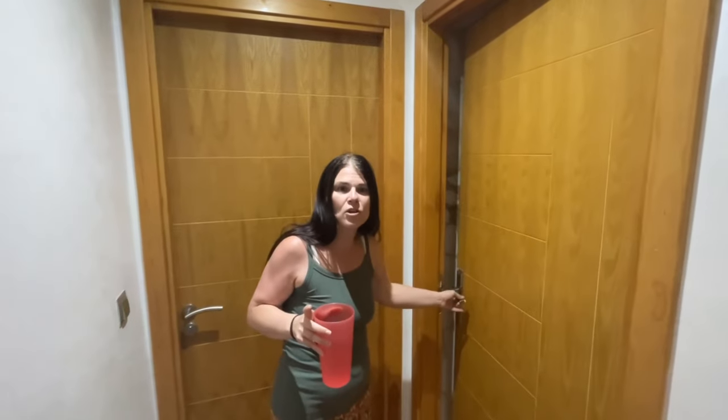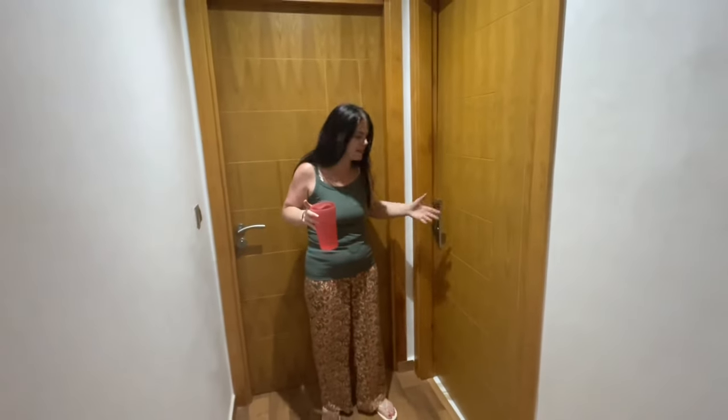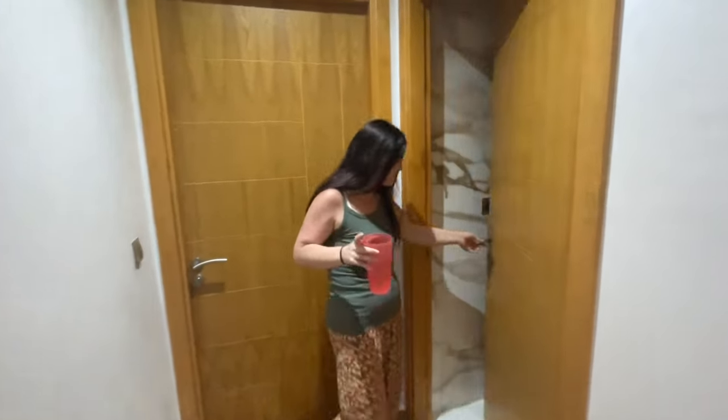For moms out there who do their floors — you can just shut the door and the kids won't come in, the cats won't come in. No footprints on the wet floor.